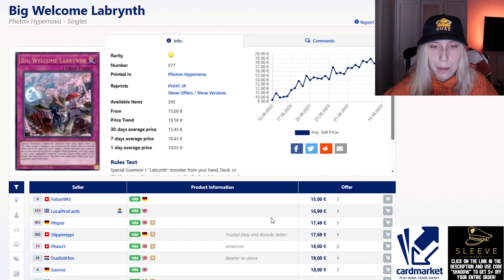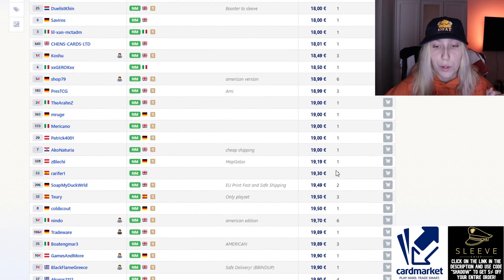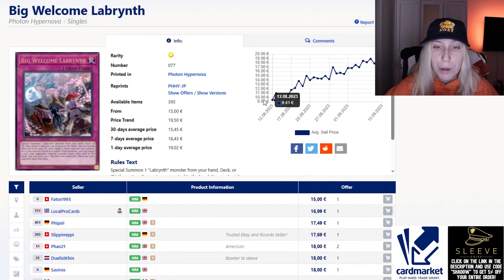I did want to mention Big Welcome Labyrinth — this is the one card I didn't pull up in a tab. Everything in Labyrinth got reprinted but Big Welcome didn't, because it's from Photon Hypernova. Right now if you look at some copies it's around 20 euros, which is much more than it used to be. Upon release it was around nine euros — even less than ten when it came out.